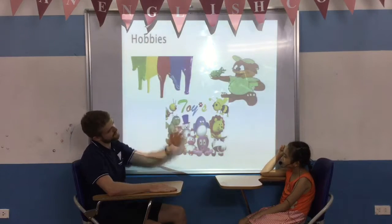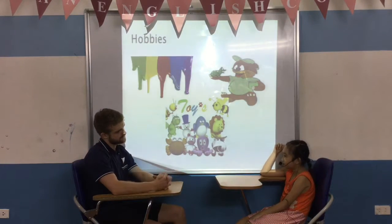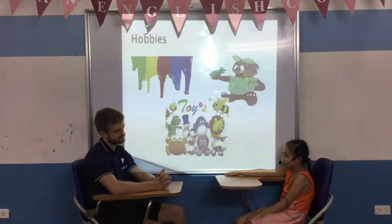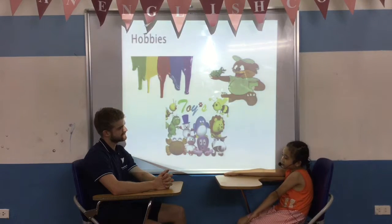And what is your favorite color? My favorite color is purple and blue. And what is your favorite animal? My favorite animal is a dog. And what's your favorite toy? My favorite toy is a teddy bear.